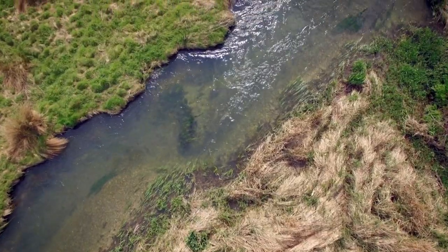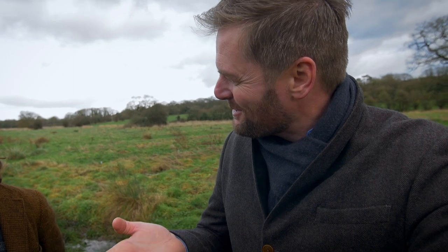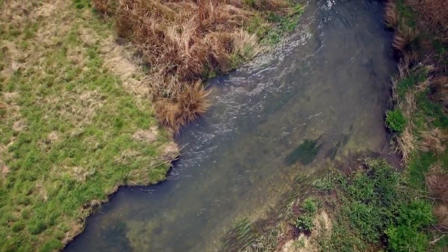The rain comes down on top of those downs, filters through the chalk, and comes out purified. We end up with crystal clear water, and this gives rise to an amazing amount of biodiversity.